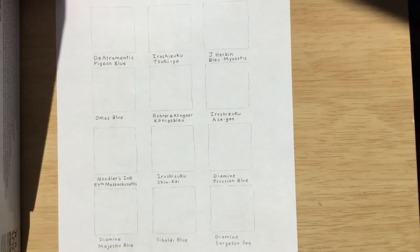Hi guys, this is Sarah and my daughter Eve, and today we're going to be doing ink swatches of 12 blue inks that we have in our collection.